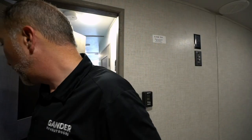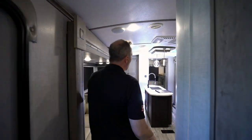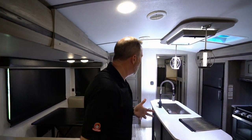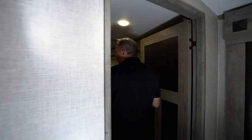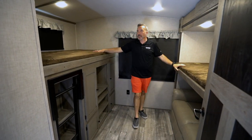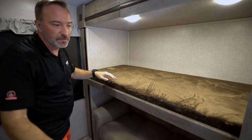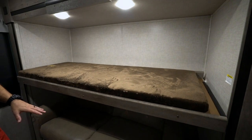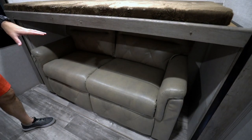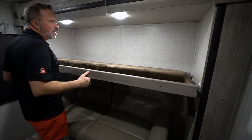Now with this being the 340BH, the bunk room is going to be the focal point. The whole entire rear of this travel trailer is taken up by the bunk room and it is a great one. Just take a look at the space and the style. There's only one slide, but this one slide holds a twin over bunk with a convertible plush sofa.